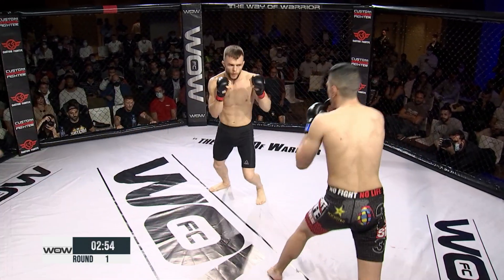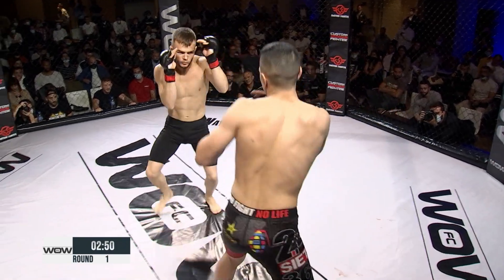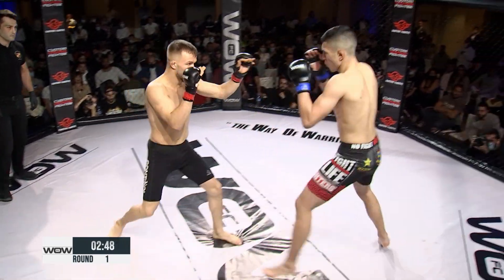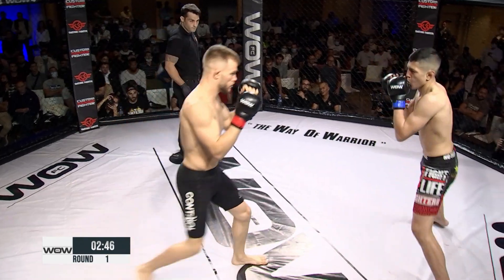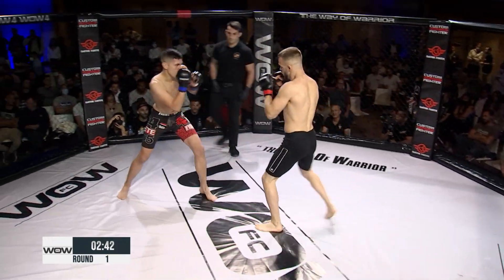Vamos a ver cómo se mide con el resto izquierda. Devuelve Richard Jacome. Esquina azul para Jacome, esquina roja para The Problem, para Paddy. Primeros golpes de tanteo. Ya vemos aquí la experiencia de ambos luchadores: 13 peleas para uno, 12 para otro.